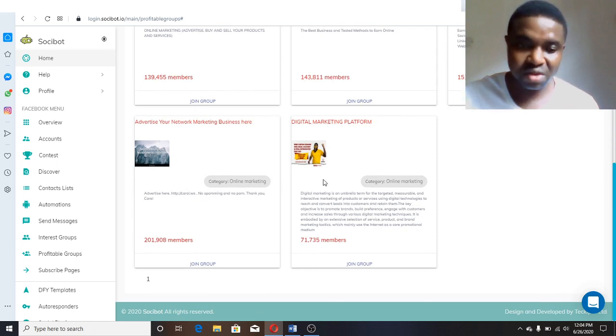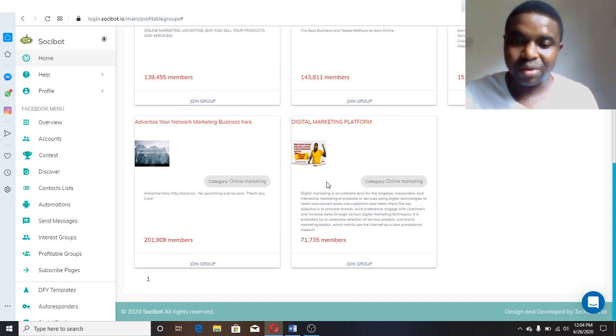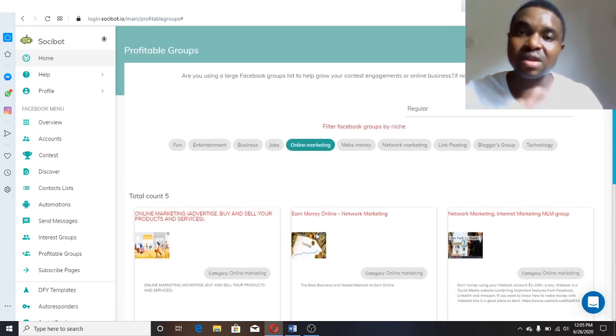Once you've joined the group, the next thing you need to do is give value to the group before you start making any promotions. You need to be relevant and give helpful information so that people can see you as a resource before they will be willing to buy whatever you want to promote to them in the future. Basically, the software helps you post on Facebook — your fan page, your group page — automatically on autopilot, and the same goes for Instagram.